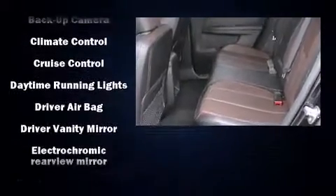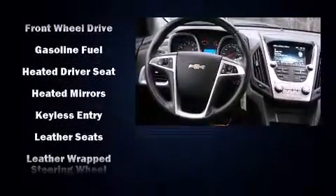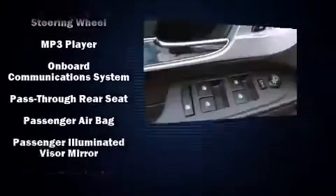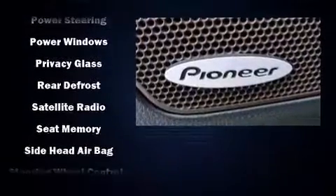Chevrolet ensures the safety and security of its passengers with equipment such as head curtain airbags, front side impact airbags, traction control, brake assist, a panic alarm, OnStar, and four-wheel disc brakes with ABS. With electronic stability control supplementing mechanical systems, you'll maintain precise command of the roadway.